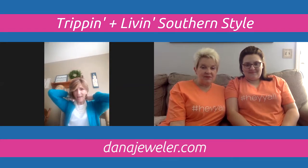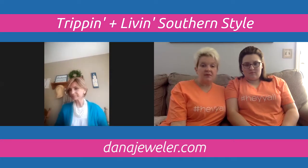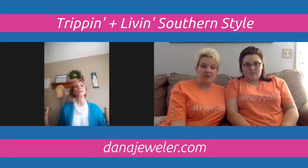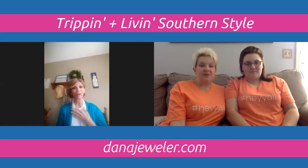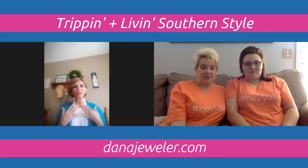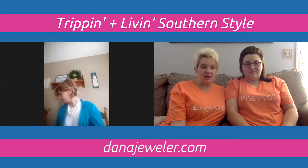The Elizabeth necklace has a lobster claw clasp and an extender on the back, making it very versatile. It's lightweight despite looking bulkier, and would be perfect for a cruise captain's night or formal dinner. You can also wear just one strand at a time depending on the occasion, and it goes with almost anything.